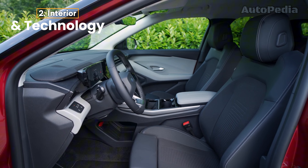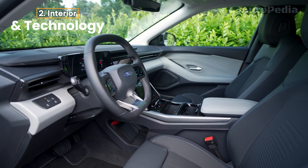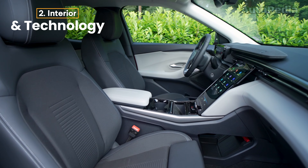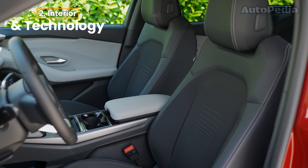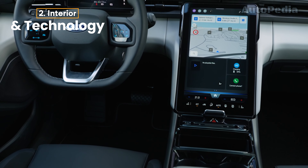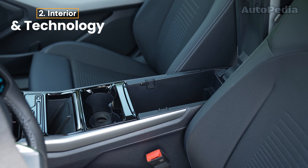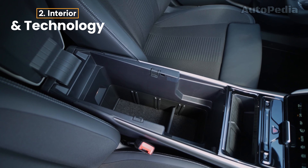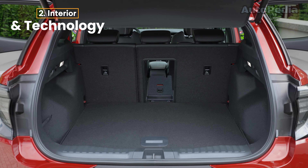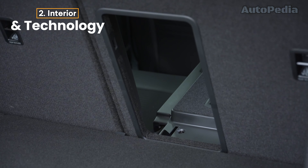Meanwhile, the Ford Explorer EV offers a more tech-forward experience, featuring a 14.6-inch touchscreen with Ford's Sync-Move system, which includes Android Auto and Apple CarPlay integration. Unlike the Skoda, Ford's touchscreen is movable to create a hidden storage space — a unique feature called My Private Locker. Ford has focused heavily on passenger comfort, with heated, massaging seats and dual-zone climate control available even in its base trim. Despite offering slightly less cargo space, the Explorer's premium materials and intuitive tech make for a comfortable ride.